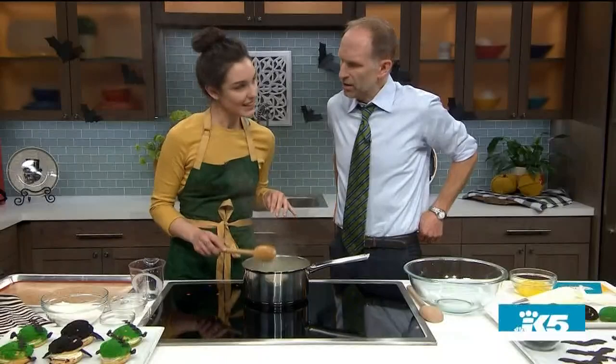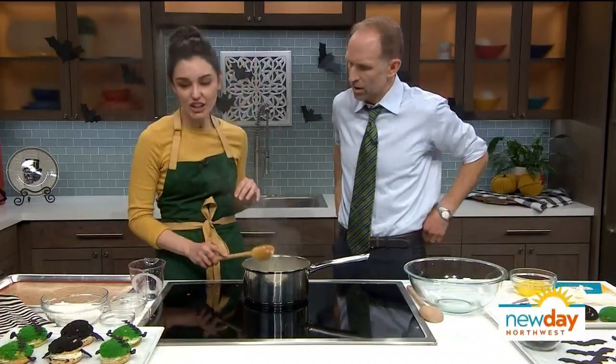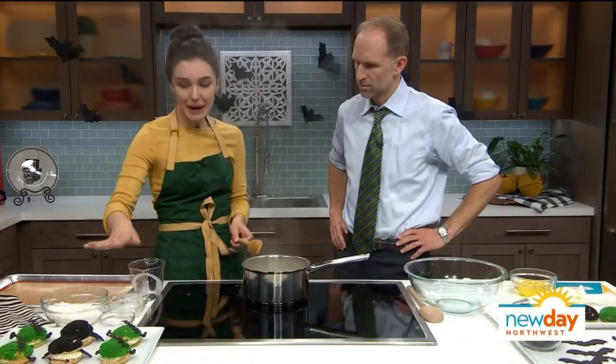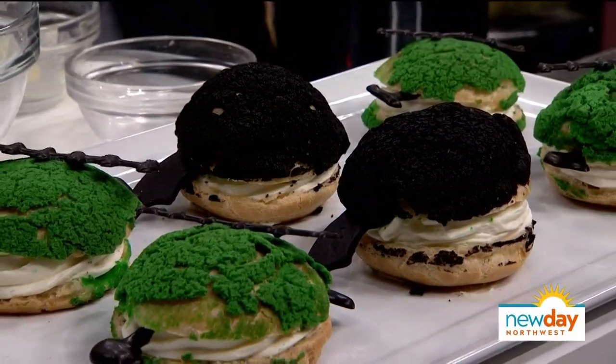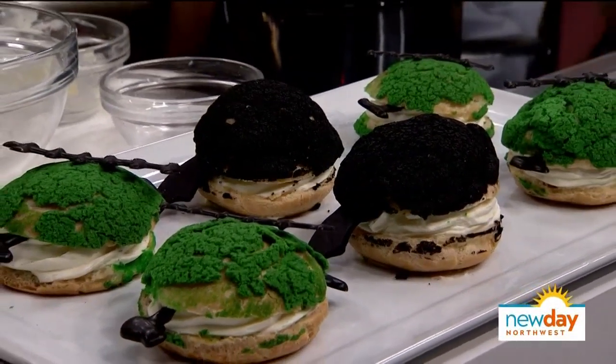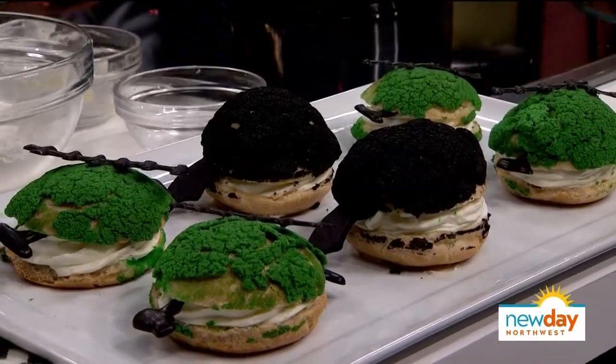Pâte à choux dough is basically a twice-cooked dough consisting of eggs and butter, and it's actually found in a lot of common desserts. Cream puffs, that's pâte à choux dough. Churros are fried pâte à choux dough. Like éclairs? Yes — it's a French word. Don't ask me the translation. It means the bottom of your shoe. Exactly.